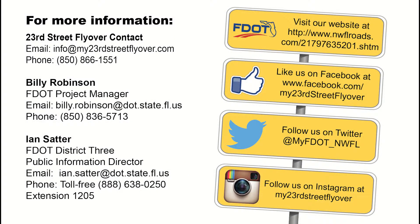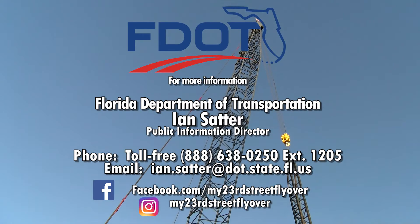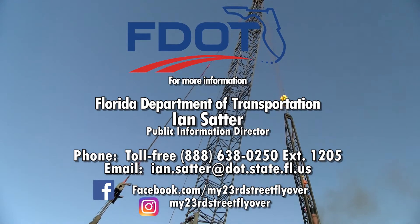You can follow the 23rd Street Flyover's construction progress on Facebook and Instagram at My23rdStreetFlyover, or for more information contact the Florida Department of Transportation District 3 Public Information Office.